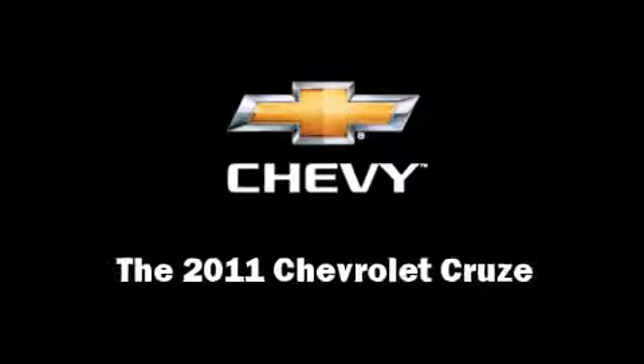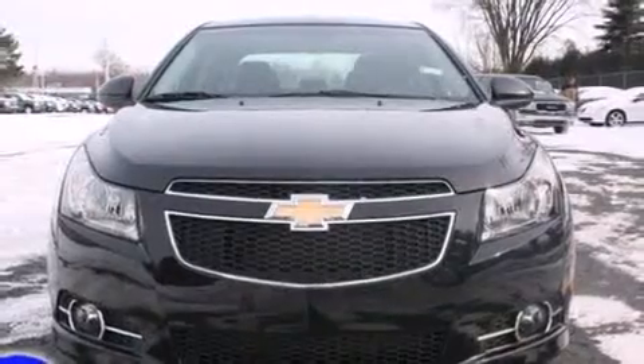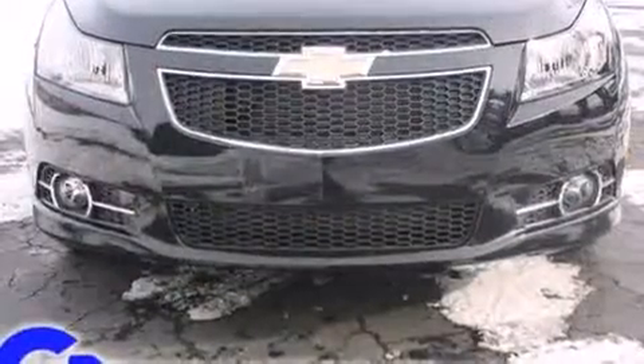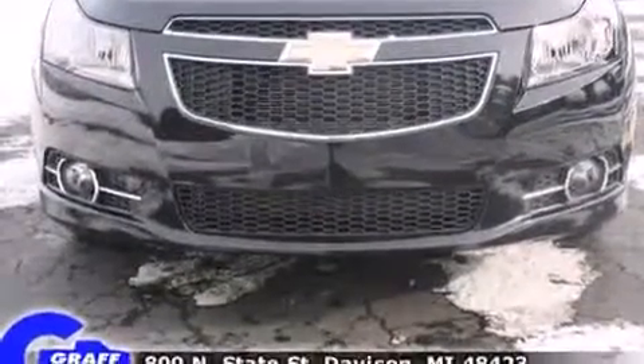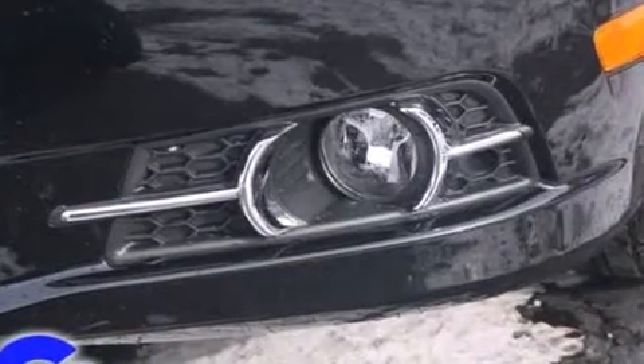This 4-door, 5-passenger sedan offers the latest in technological innovation and style. It features a front-wheel drive platform, an automatic transmission, and an efficient 4-cylinder engine. A turbocharger further enhances performance while also preserving fuel economy.